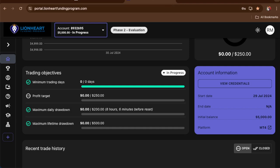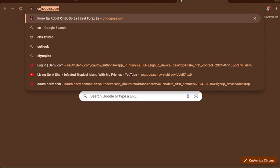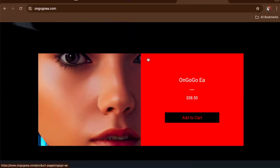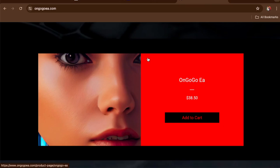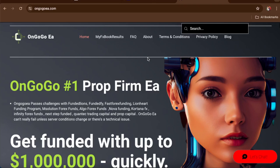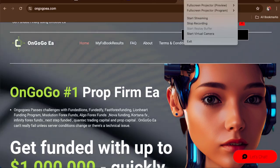Go and get the OnGogo EA — all you gotta do is go to ongogoe8.com and buy the OnGogo EA for $38.50. Go check it out, buy the OnGogo EA today, and see you guys in the next video.